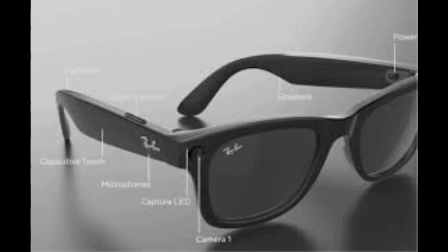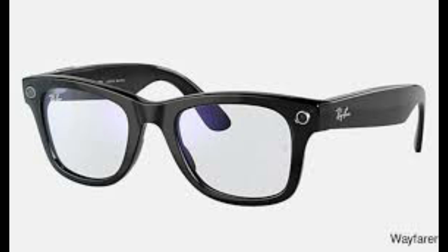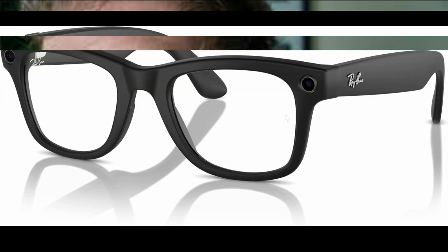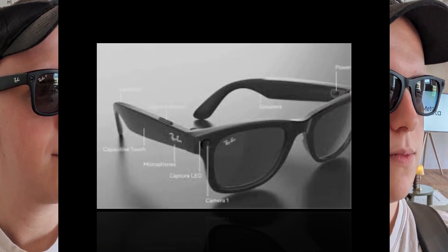The future is stylish. Meta's collaboration with Ray-Ban ensures that these smart glasses don't just work well — they look good too. This focus on aesthetics sets them apart from the bulky, awkward-looking wearables of the past. With the release of the Ray-Ban Meta smart glasses in 2025 and the eventual arrival of the Orion AR glasses, the world of wearable tech is on the cusp of a significant transformation. Meta is betting big on augmented reality and AI, and these innovations could change how we interact with technology forever.